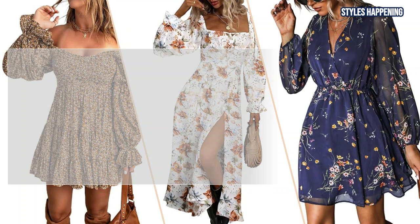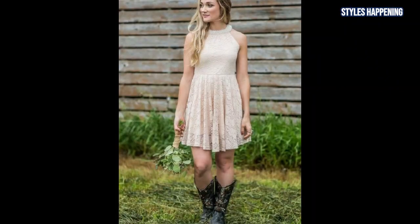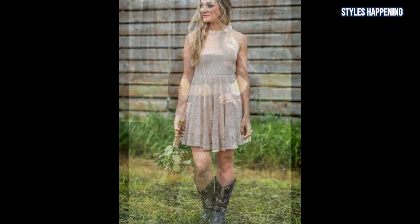And that wraps up our Country Dress and Cowboy Boots Pairing Guide. Each of these dresses brings its own charm and personality, and combined with the right boots, they create the perfect western-inspired look. Let me know in the comments which pairing was your favorite, and don't forget to subscribe for more style inspiration. Thanks for watching, and I'll see you in the next video!